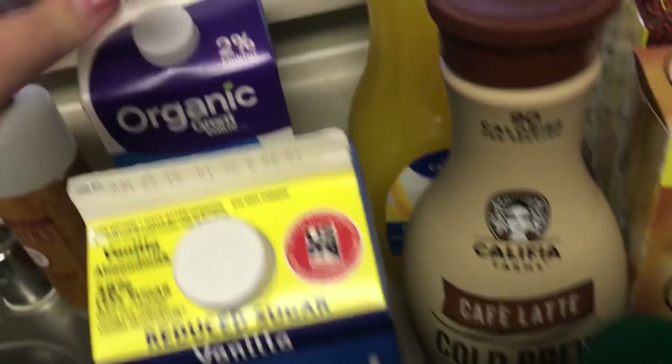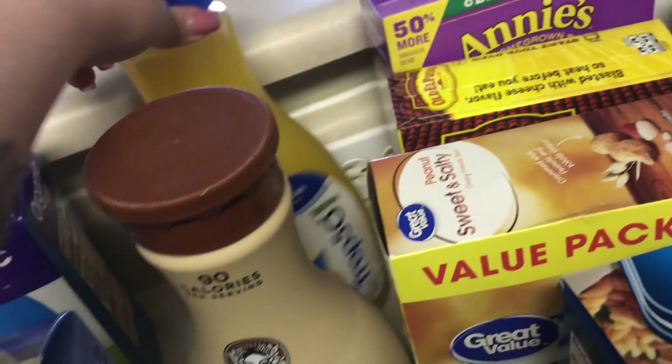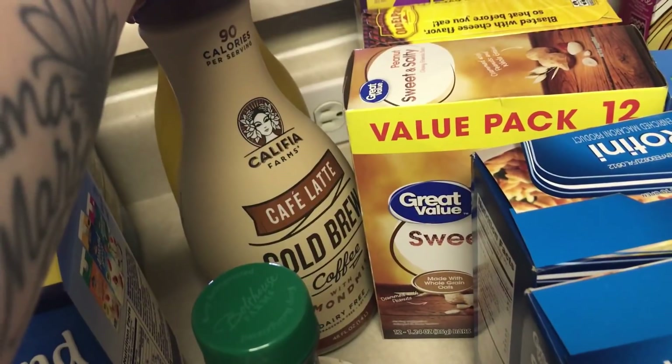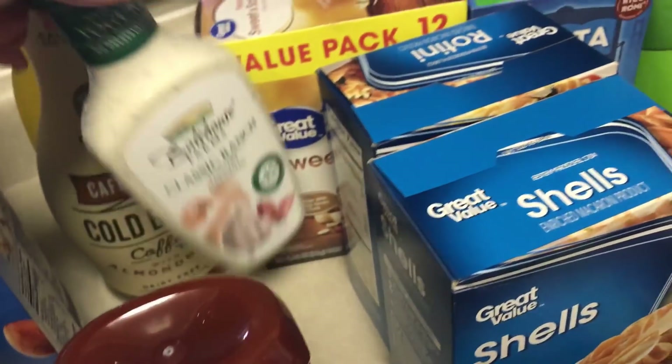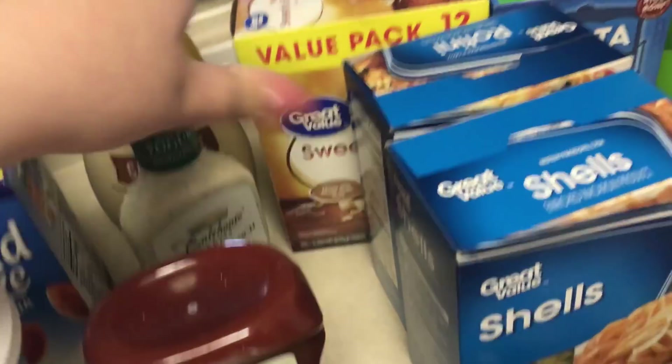Leon got some almond milk. I got Emma's organic 2%. Some chopped 50 orange juice — I use that for my smoothies. And then I got this cold brew almond milk iced coffee, or I guess cold brew. I got Bolthouse yogurt dressing.